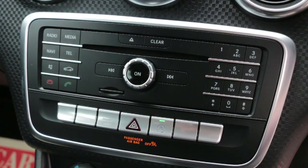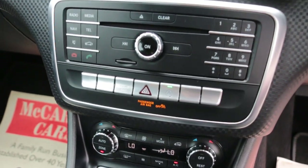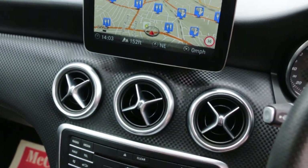Select drive, dynamic select, two-zone climate control air conditioning. Thank you for watching.